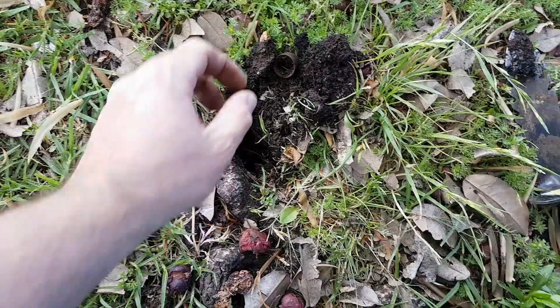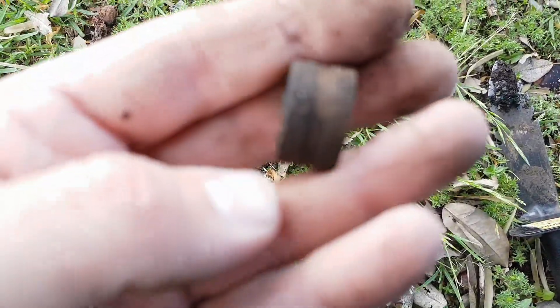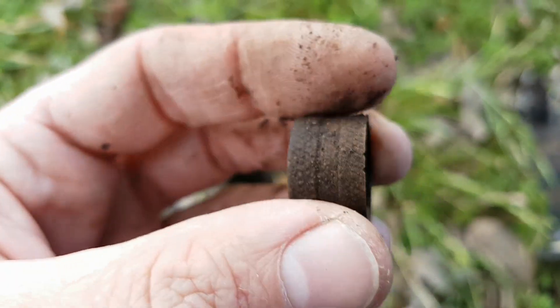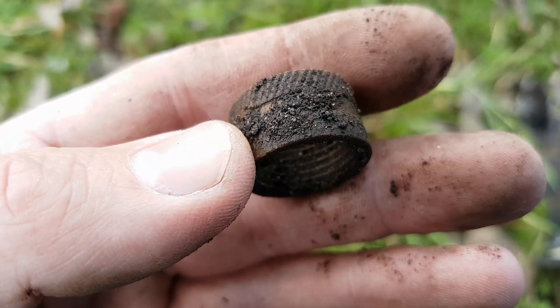Got a cracker of a signal, was hoping for an old coin, but unfortunately it's just some sort of pipe fitting. Can't win them all.